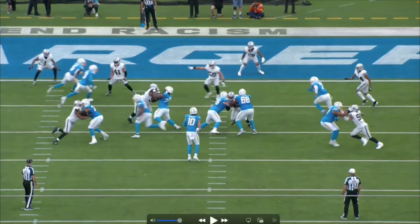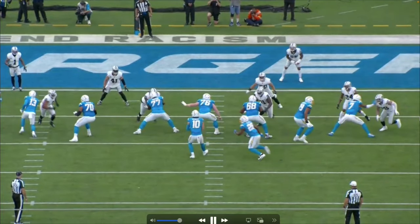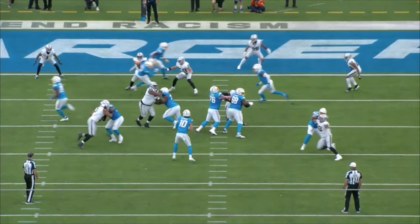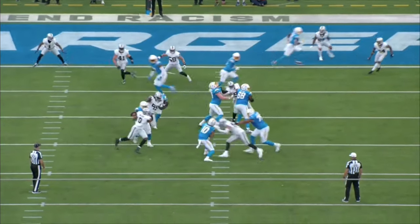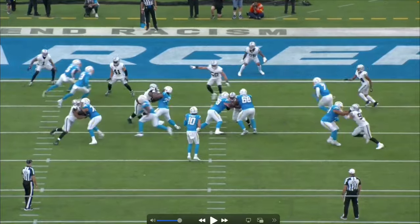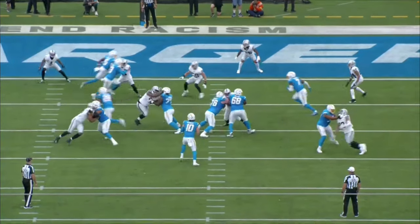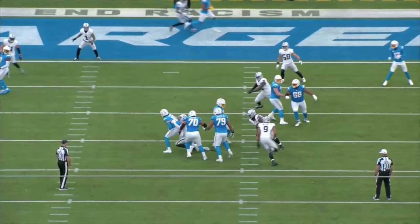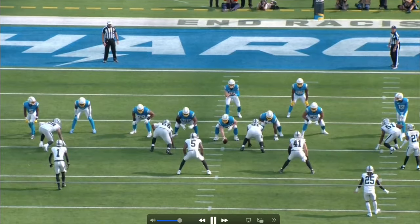Watch what the tackle does right here — he kind of grabs the face mask, can't get the face mask, goes for the neck. Doesn't matter — Crosby once again doing big things. You can see him trying to do the ghost move, gets held a little bit, but still takes out Justin Herbert.